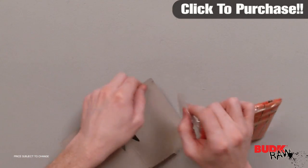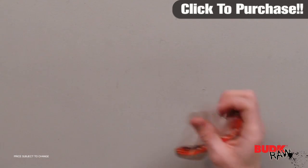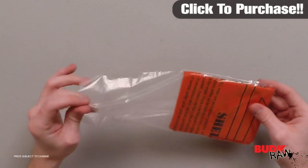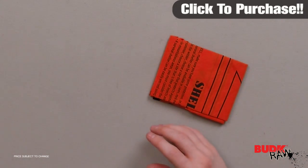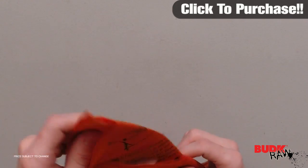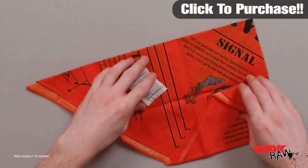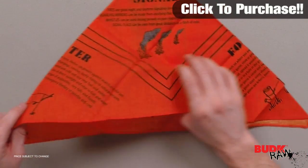Don't brave the wilderness without this high visibility bright orange M48 Commando Bandana. In addition to its practical applications, it features key survival information — including advice on how to survive when you need food, shelter, and water, as well as information about signaling, navigation, and fire — information that could save your life.